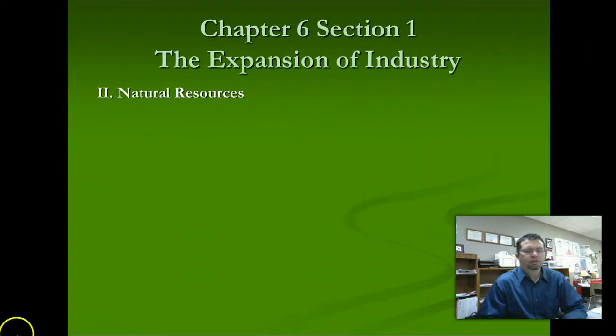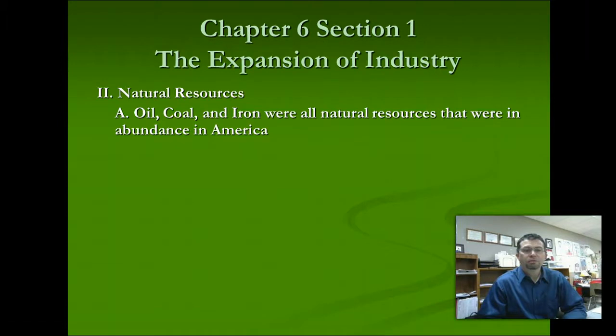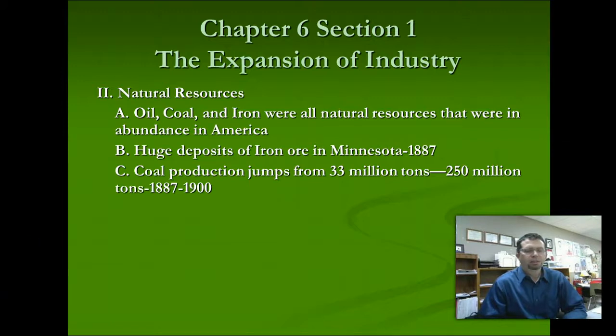Oil, coal, and iron were the three top natural resources — along with lumber — that were very much in abundance in America. There are huge deposits of iron ore up in Minnesota. The Bessemer process is how we take iron ore, melt it down into molten iron, and then develop steel from that process. Coal is the common resource among these three because you need coal and the heat produced from burning it to melt your iron and to refine your oil. Coal production increased dramatically — from 33 million tons in 1887 to 250 million tons by 1900. That's how greatly this industry increased.